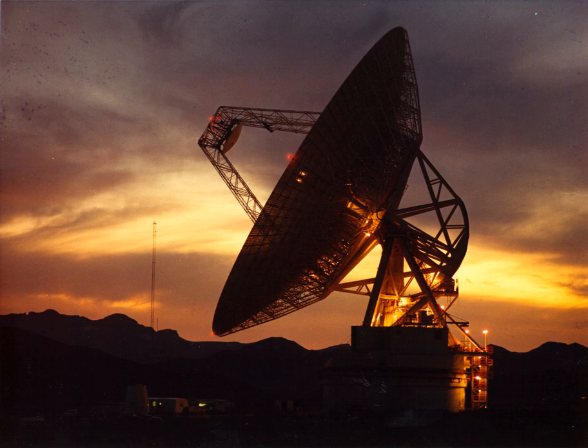The Goldstone Deep Space Communications Complex (GDSCC), commonly called the Goldstone Observatory, is located in the Mojave Desert near Barstow in the U.S. state of California. Operated by NASA's Jet Propulsion Laboratory (JPL), its main purpose is to track and communicate with space missions.